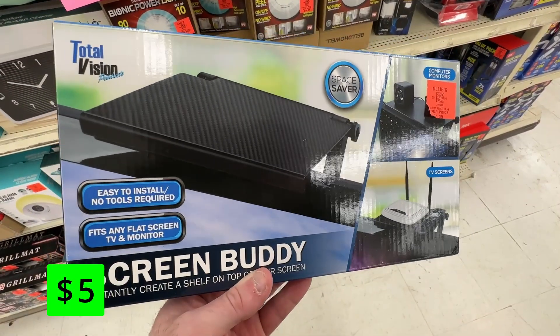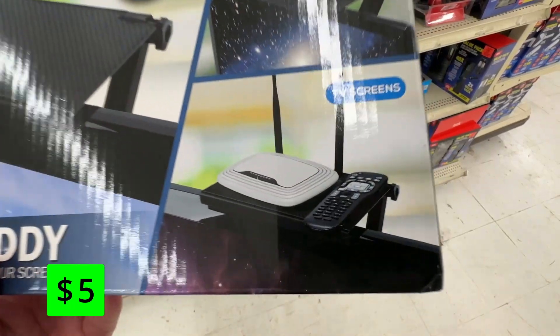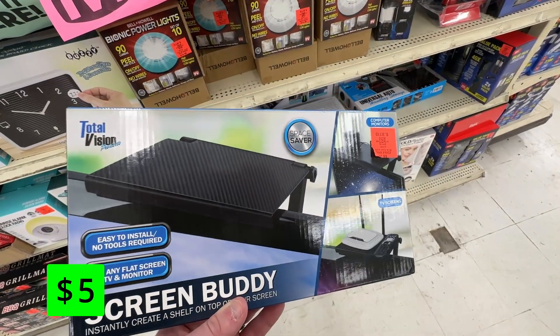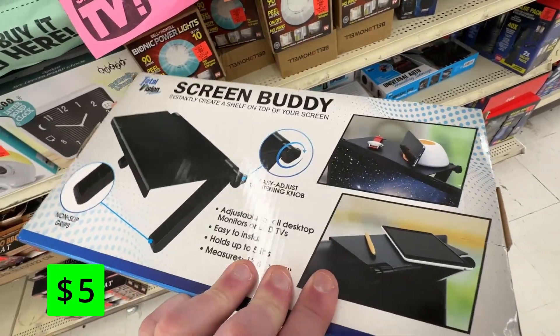This ScreenBuddy flat screen shelf is just $5 and could be a good solution for any Apple TV or Roku on a wall-mounted TV, or could be used as a shelf for computer monitors at work. It doesn't require any assembly, could fit any flat screen TV or monitor, and it can hold up to 5 pounds.